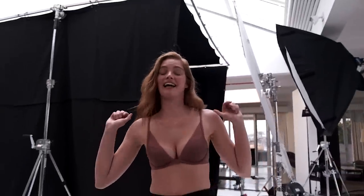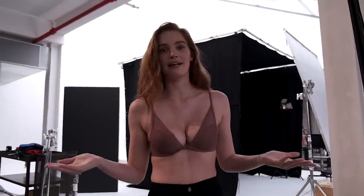I just came off set and I have to say, this bra is super comfortable. And I am actually wondering, how is this bra made?